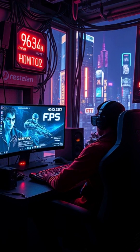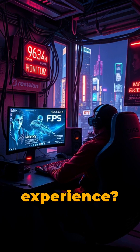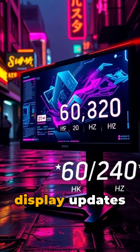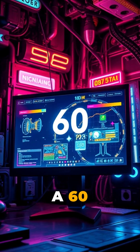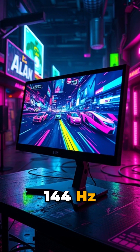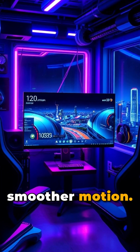Have you ever wondered about the difference between monitor hertz and FPS and how they affect your gaming experience? Monitor hertz, or refresh rate, is the number of times per second your display updates the image. A 60 Hz monitor refreshes 60 times per second, while a 144 Hz or 240 Hz monitor does so much faster, resulting in smoother motion.